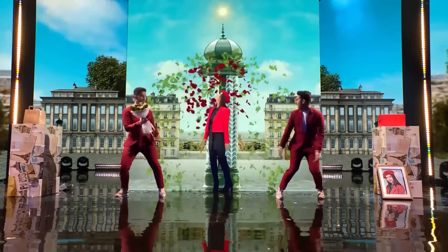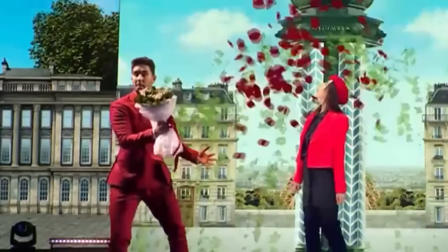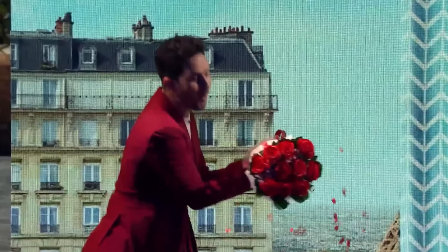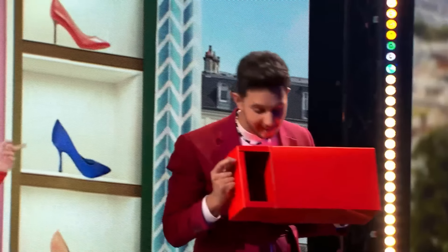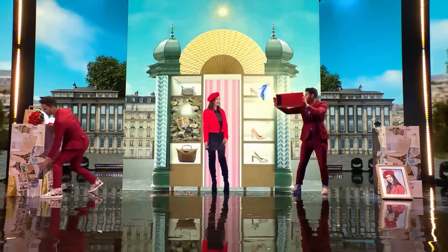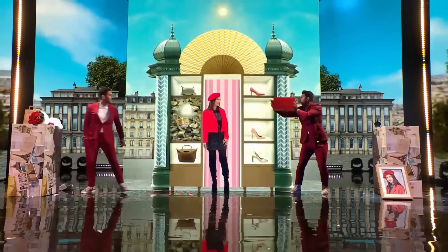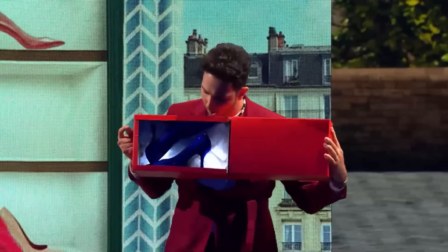In the next scene, Tony holds a bouquet of white flowers. Suddenly, red petals fly out from inside the screen and land in Tony's bouquet, changing the color of the flowers to red. In the next scene, to impress the girl, Jordan brings a box which is empty at first. But then he closes it, and blue heels fly out from the screen and land in the box. And indeed, when Jordan opens the box again, it contains those beautiful heels.